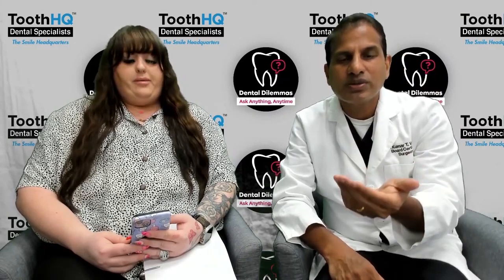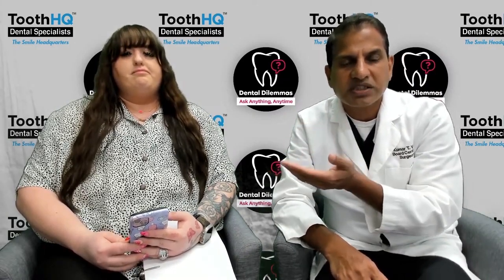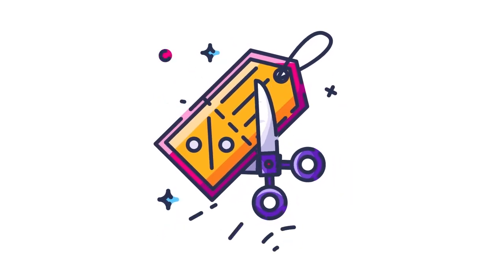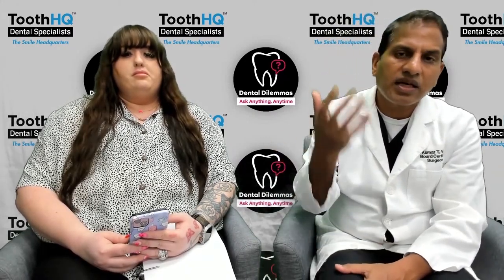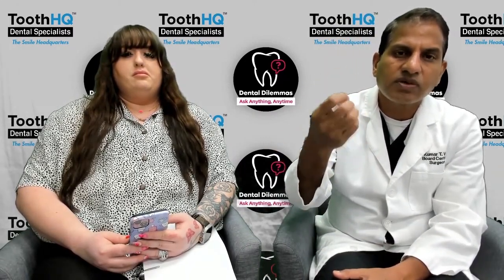So the question here is: at Truth HQ, do we do that? We don't have a membership plan. As Emily said, most specialty offices — and we are a specialist — do not offer a membership plan. However, we do offer a discount. We have a lot of cash-paying patients, and patients with Medicare who don't have coverage for the specialty procedure we offer, so we do offer a discount.